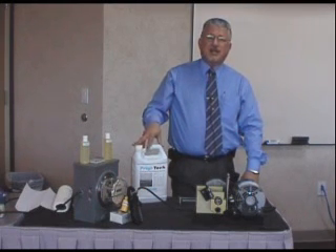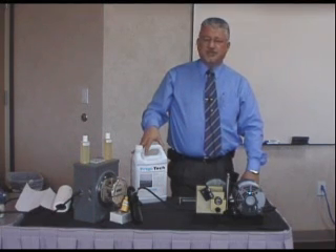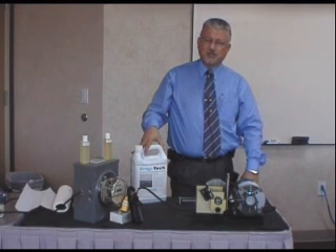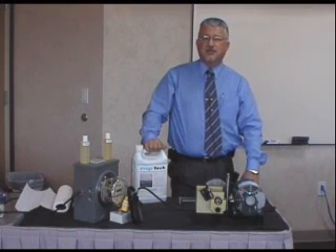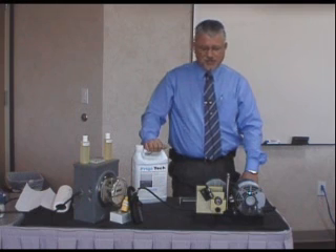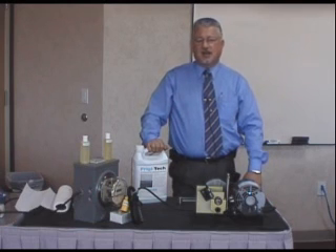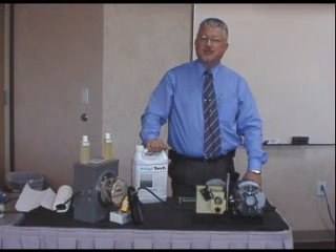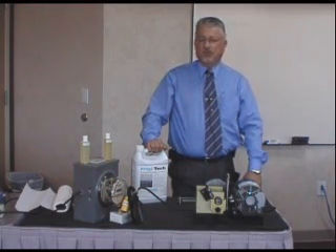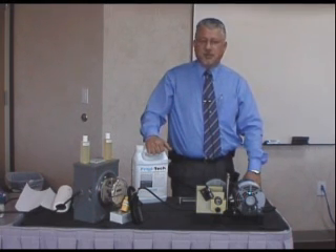Frigitec was designed about 22-23 years ago by a chemical engineer at Rice University in Houston, Texas, and an HVAC contractor also in Houston, Texas. They worked together for about three and a half years and did 328 different chemical formulations before they came up with it. The purpose of the product was to reduce wear and tear on compressors so maintenance costs would go down, and along with that we found it also has a tremendous energy savings benefit — so we use it for both reducing energy consumption and reducing maintenance and replacement costs.